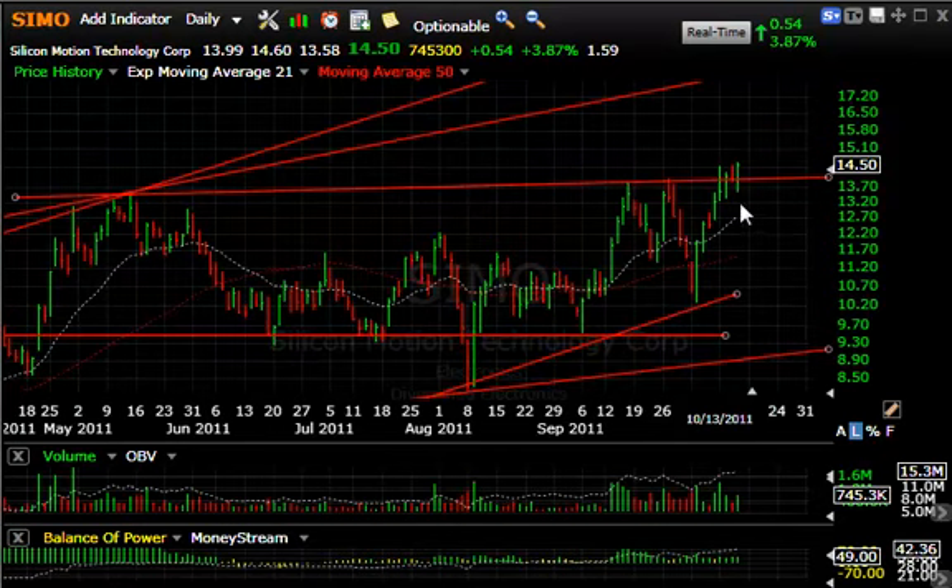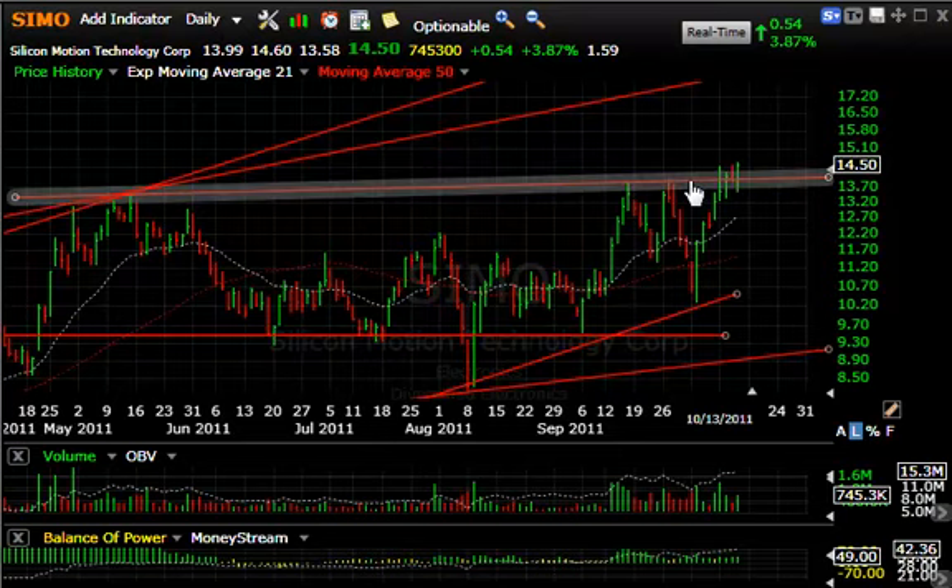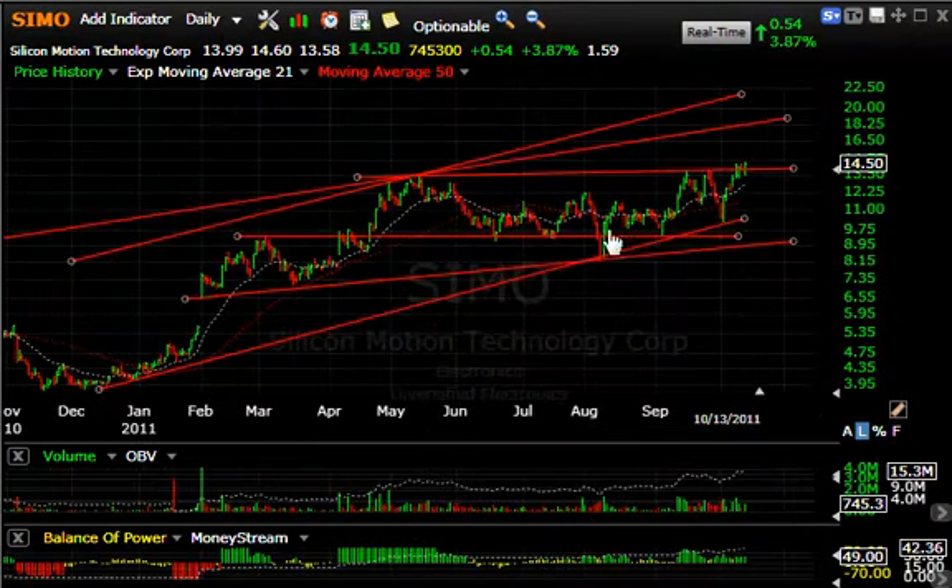SDRL is moving nicely after the snapback and consolidation near the highs. Today it reversed off the early low at 13.58 to close at 14.50, up 54 cents or about four percent, on three quarters of a million shares traded. But if you step back and look at the pattern, this entire consolidation is a nice setup for a big thrust up towards 18 and then 22 and a half.